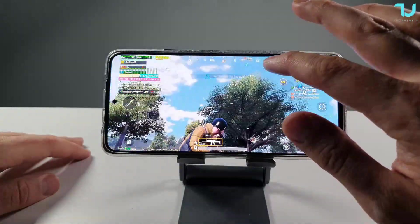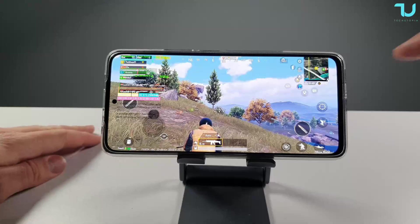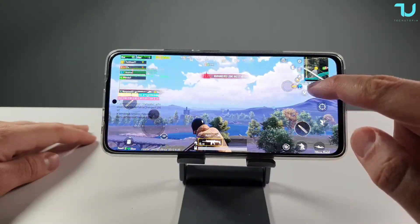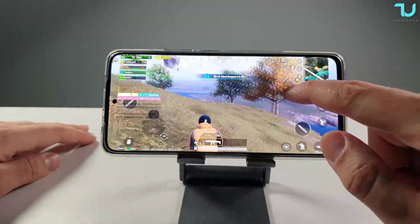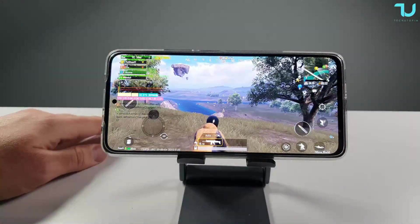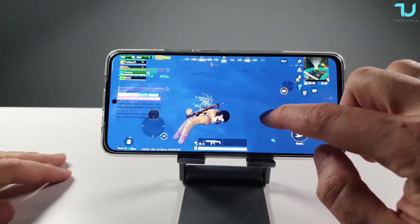Wow, even on low settings it looks very good. Check out how smooth this is. The whole map is on the right side of me — that is beautiful. Clouds, sun. It's a really good chip, and for PUBG you're gonna be satisfied with this performance. Here we can see the graphics details in the water — for sure it's the water.